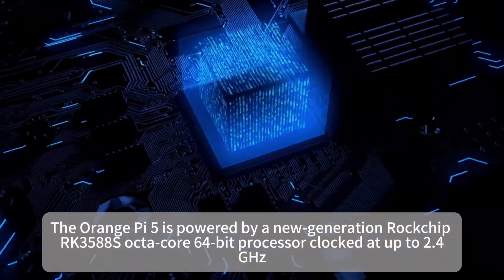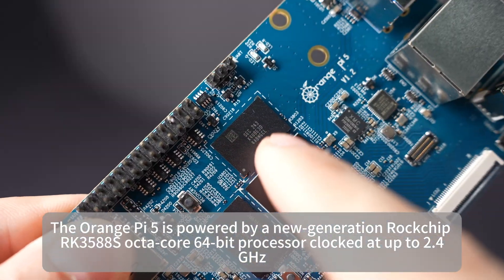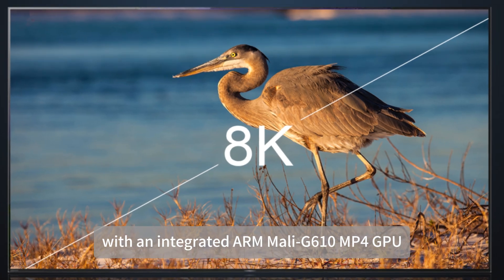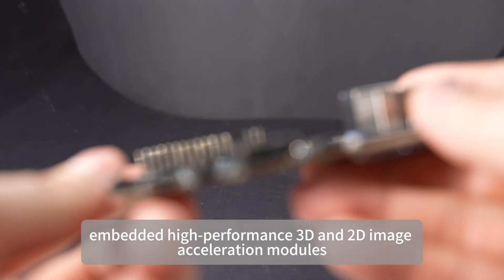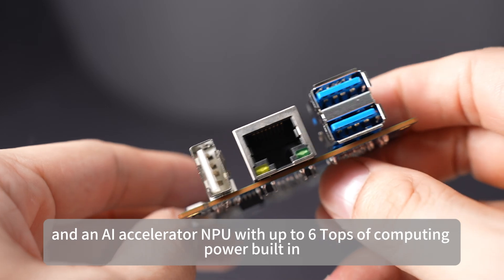The Orange Pi 5 is powered by a new-generation Rockchip RK3588S Octa-Core 64-bit processor clocked at up to 2.4 GHz, with an integrated ARM Mali-G610 MP4 GPU, embedded high-performance 3D and 2D image acceleration modules, and an AI accelerator NPU with up to 6 TOPS of computing power built in.